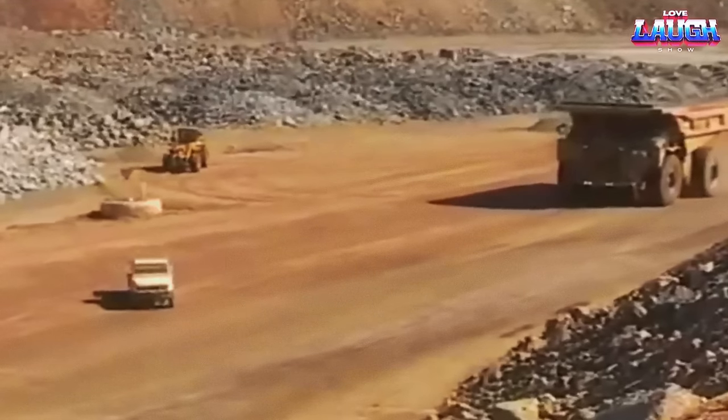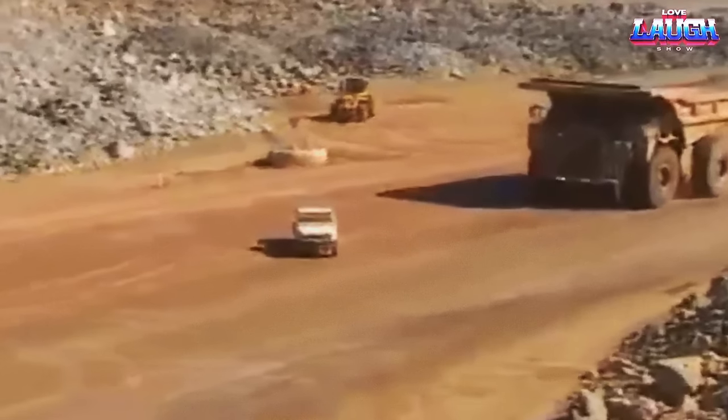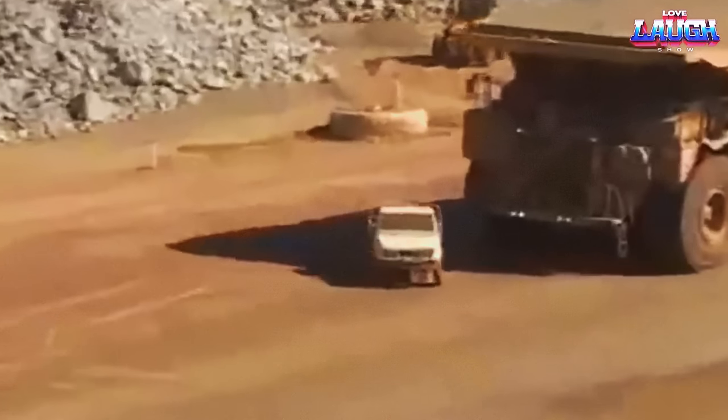For a dump truck, a pickup like this would not hinder the road. Under the wheels of such a giant, an ordinary car turns into a tin can.